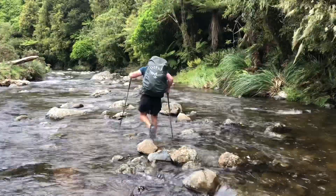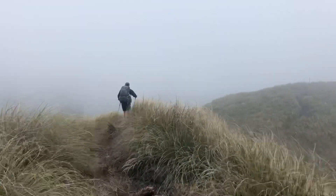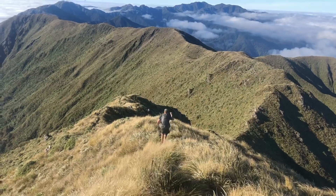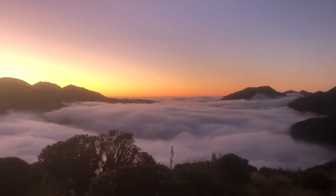This episode covers the sixth and final North Island section of our Te Araroa thru-hike. 336 kilometers of hiking from Whanganui to Wellington over the mighty Te Araroa mountain range.